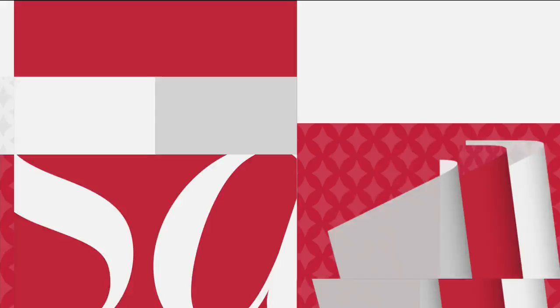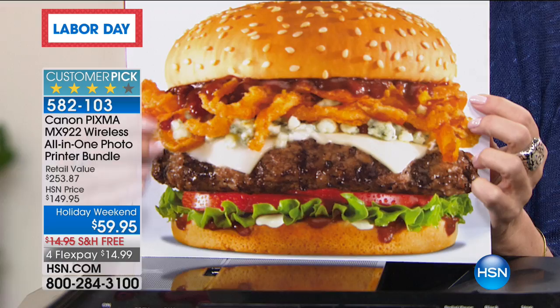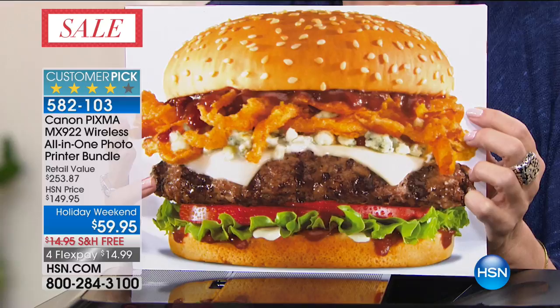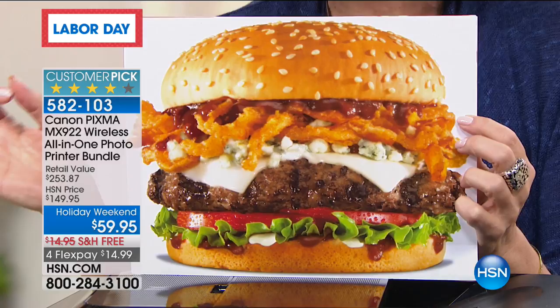We're going to make you hungry — look at that. That is as good as it gets when it comes to printing. Truly, you are getting professional quality pictures like you're seeing right here off a Canon PIXMA printer. This is not just a printer — at $59.95, this is the bargain of the year on the best printer we offer. This is 9,600 DPI — dots per inch. All the other printers we offer from other manufacturers are 4,800 DPI — that's half the quality of what you're getting here.